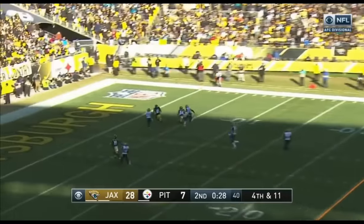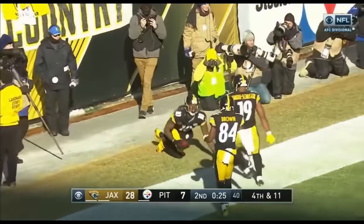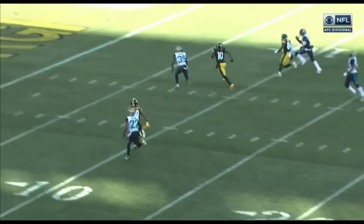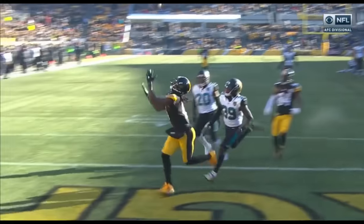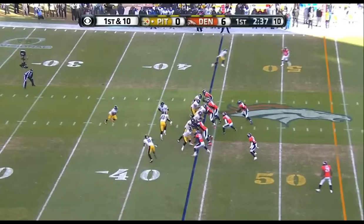Roethlisberger throws, looking, end zone — over the shoulder — Martavis Bryant with much speed. Number 10 right down the middle, splits the coverage. You can see Antonio Brown coming from the other side, but Roethlisberger is going to put it over the shoulder in the back of the end zone for Bryant.